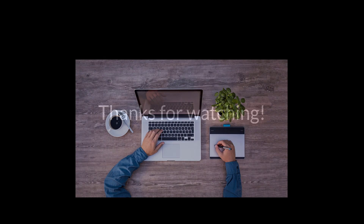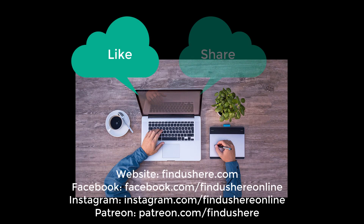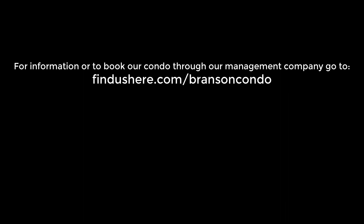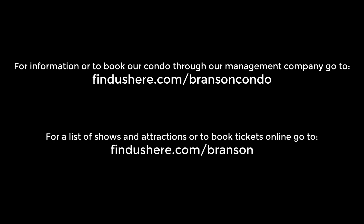Thanks for watching, we hope you enjoyed our walk around downtown Branson, Missouri. If you did, would you give us a thumbs up, share it with your friends, and leave us a comment to let us know what you thought. If you're headed to Branson and are interested in renting our centrally located condo, you can find more information at findushere.com/bransoncondo. And if you need information, schedules and tickets to Branson area shows and attractions, go to findushere.com/branson. Meanwhile check out this video next for more travel fun.